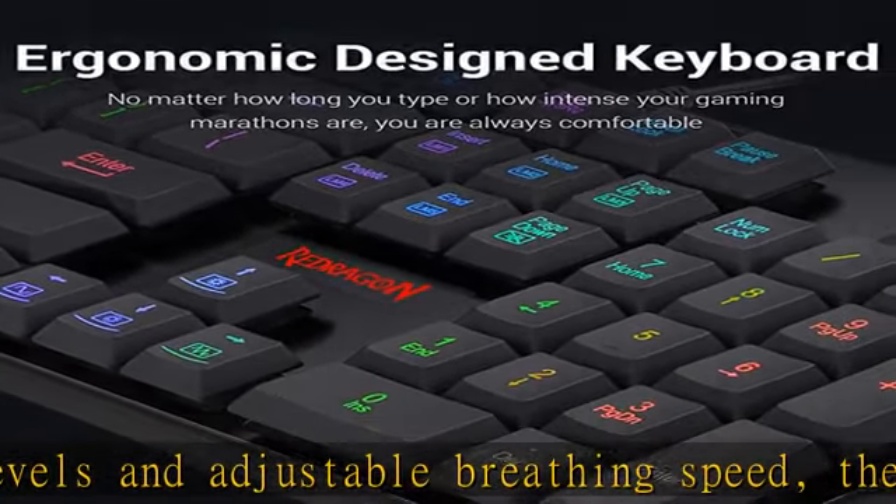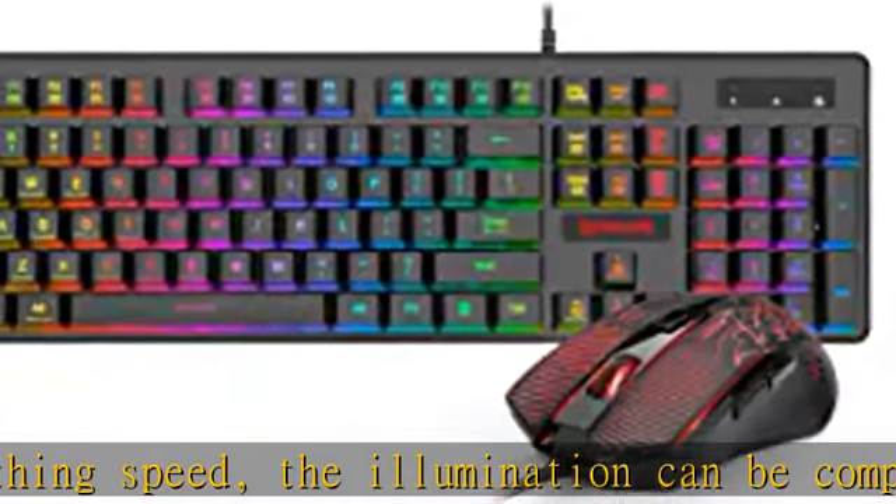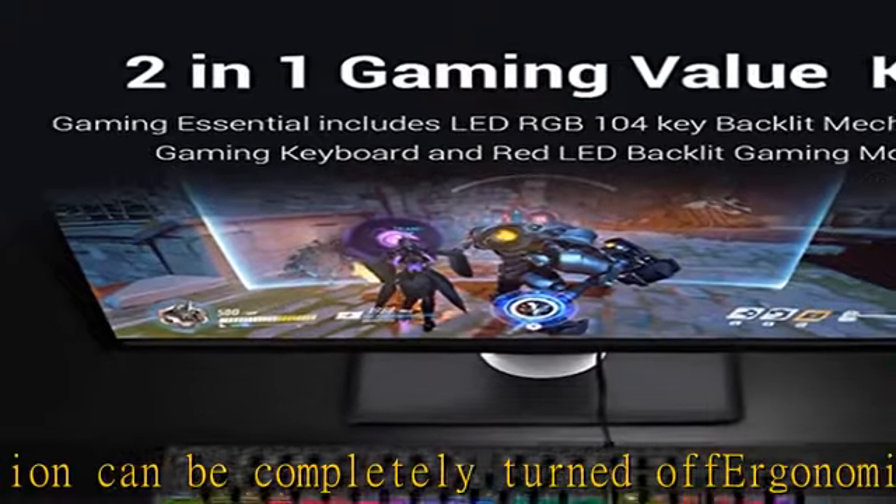4000 FPS, 10G ACC super fast game engine. 6-button gaming mouse — 5 buttons are programmable.